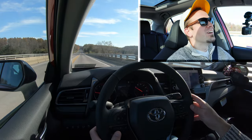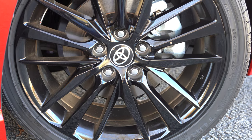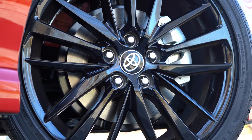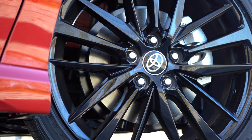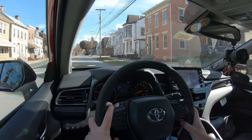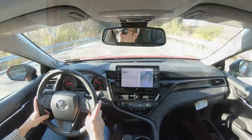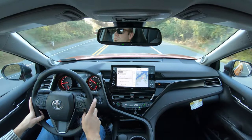Braking is equally important. Up front you'll find 12-inch ventilated front discs for both the four-cylinder and six-cylinder. If you go with the TRD trim level, you get 12.9-inch ventilated front discs. In the back, 11.06-inch solid rear discs for every single trim level. The 60-to-0 stopping distance comes in at 122 feet for the non-TRD trim like the one we have today, or 118 feet for the TRD, which has the larger front brakes.